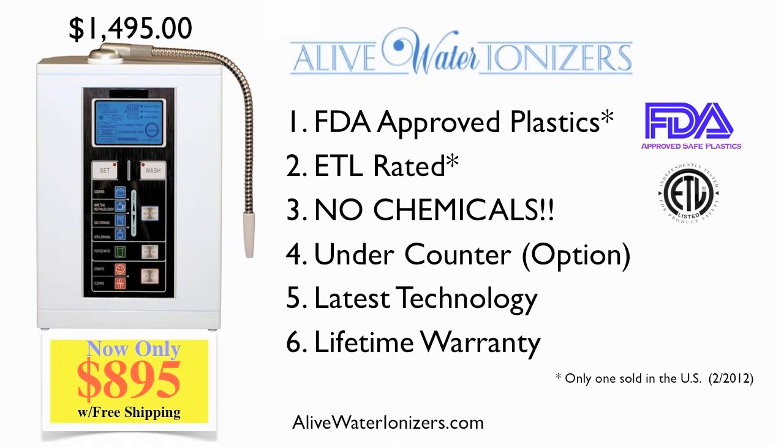Second, it's the only water ionizer in the world that has passed the difficult ETL certification. ETL means it has passed the highest standards in the world for quality components, power supply consistency, and even keeps the factories closely monitored for quality. No other water ionizer in the world has passed these expensive tests.